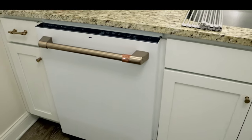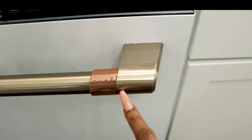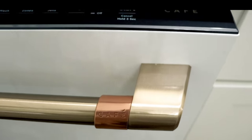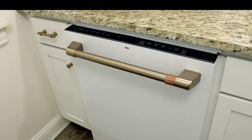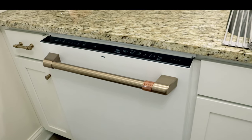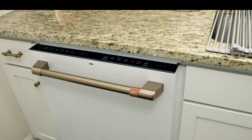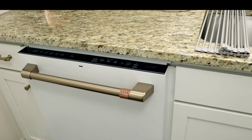This is my dishwasher — once again, GE Cafe, as you can tell from the signature branding. This dishwasher is so quiet. I think it runs at around 40 decibels — or maybe 20 decibels. If we're in the kitchen and I turn it on, you would never know it was running. I love that for me.